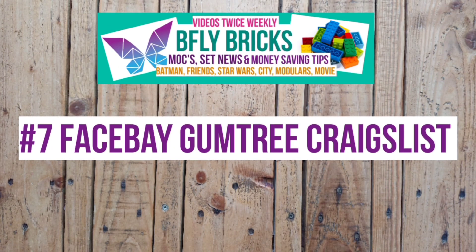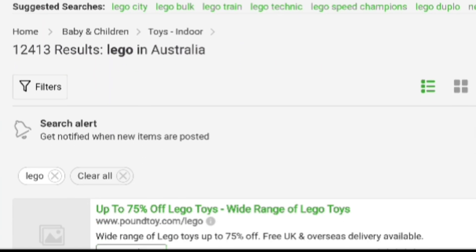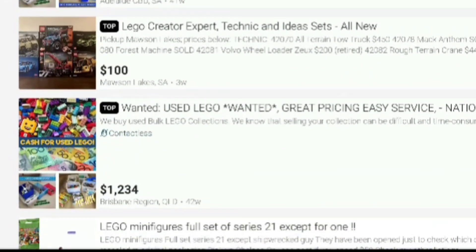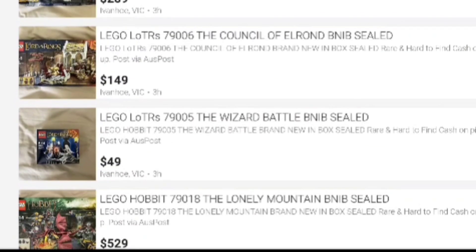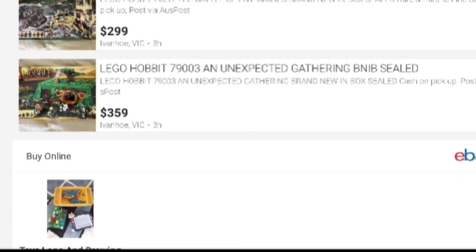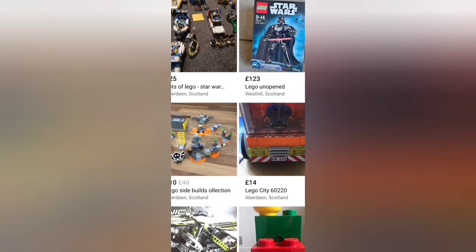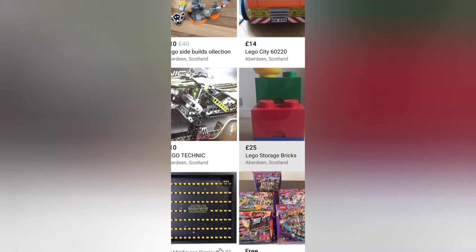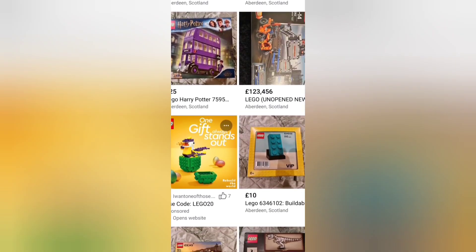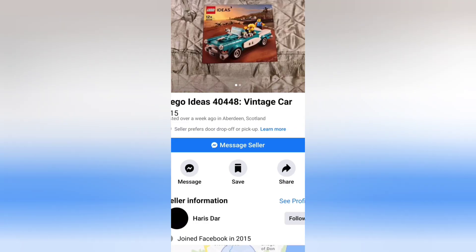Tip seven is Facebook Marketplace, Gumtree and Craigslist and all those kind of websites. There are bargains to be had on sites like those, and if you live in a country that doesn't have much in the way of retail discounts, then this is your best option. It's mostly good for bulk hauls of say, tubs of mixed LEGO. I've had a fair number of big tubs from local people on Facebook Marketplace over the years and I look carefully at the photos. If there is a lot of stuff mixed in like Kinex, Playwheels or fake LEGO, obviously I'm not going to bother with that kind of haul. But if you take time out every few days and have a good look at your local area, you'll be amazed at what comes up. Often there are parents who are selling their kids' stuff and they just want rid of it — they'll take a lower price, you've done them a favour and you've saved yourself a fortune.